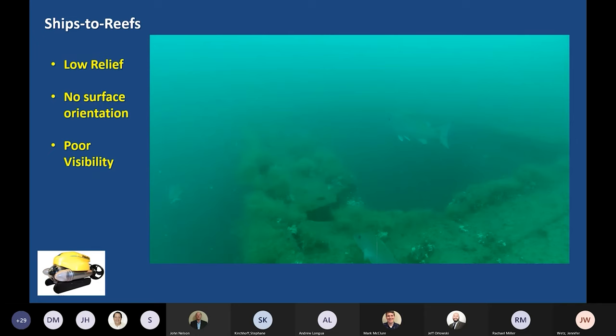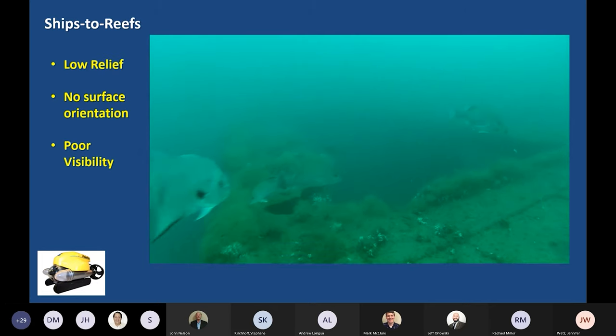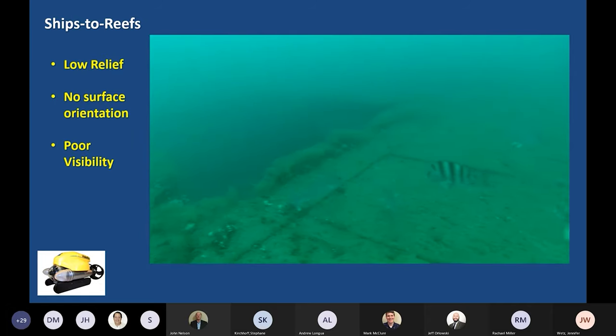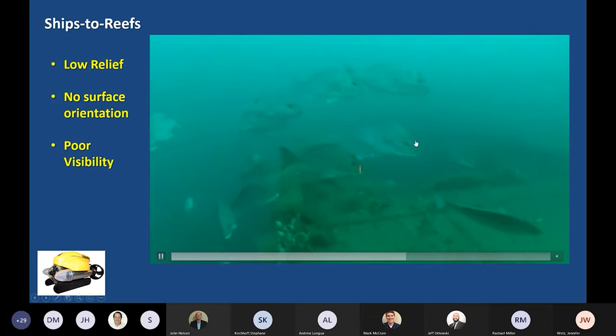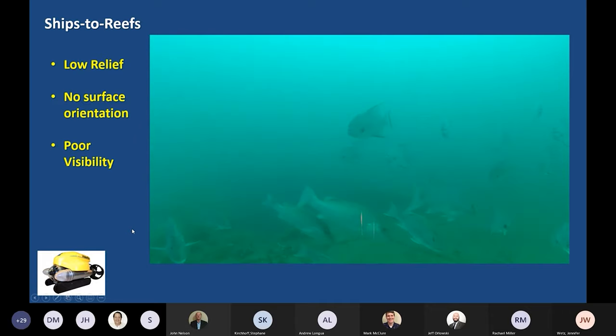Our lowest-relief sites were a few ships that we surveyed — reefed for several decades, very low relief at about five meters. There's no surface orientation to get to them, and visibility is pretty poor. This video shows one of the best visibility days we ever had at one of these sites. Trying to access this without some kind of visual reference point would be quite a challenge, but once you're down there, it's worth it — it's a vibrant habitat for fish species in the Gulf.